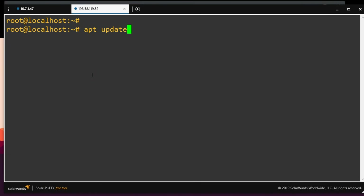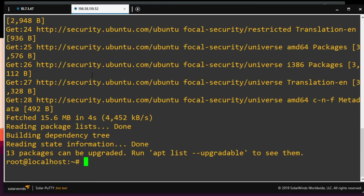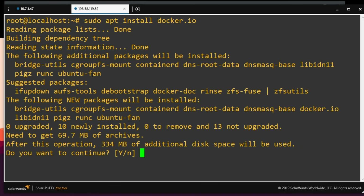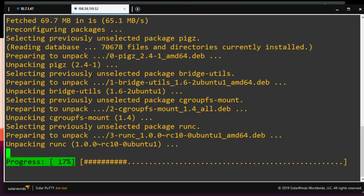Now that we have the DNS thing figured out, we need to install Docker. Luckily it's pretty easy. We'll do a quick apt update to update our repositories — that's updating our list of what can be upgraded, not upgrading. Now we can install Docker: sudo apt install docker.io. Docker installed. Now time to set up a container.